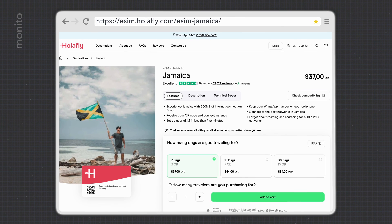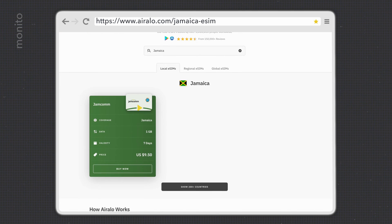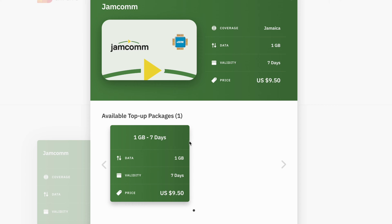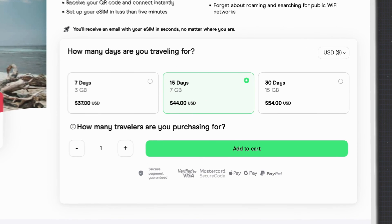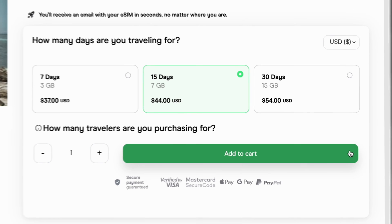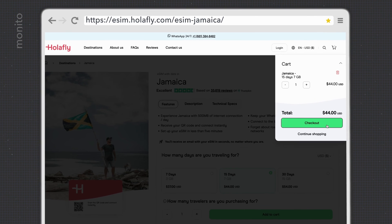Interestingly, Olifly does have some plans that aren't unlimited, which makes them easier to compare with AirRalo. For example, in Jamaica a 15-day 7GB eSIM costs $44 with Olifly, while AirRalo only has a 1GB option at $9.50. So in that case AirRalo has less choice, and if you need more than 3-4GB, you're better off with Olifly. This reiterates the importance of checking and shopping around before making your purchase.